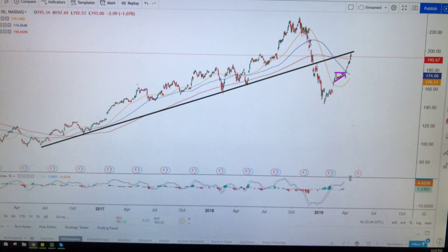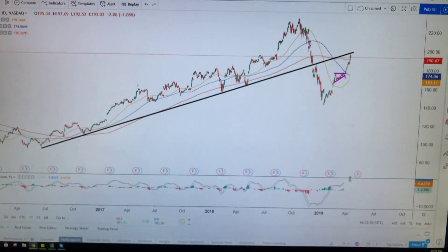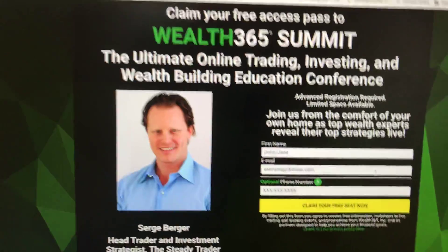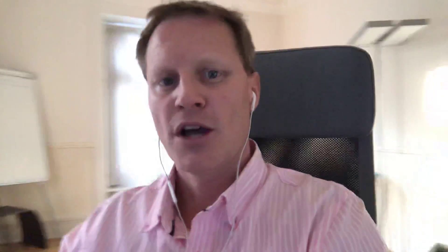Keep that in mind when you look at a chart next time: the more things come together, the better the area of support — or in this case, resistance — you'll have. Make sure you sign up for Wealth 365. It's an amazing event with an amazing series of speakers. In my presentation, I'm going to be talking about a very special pattern I've never shown to anyone before, to generate income with a very specific option selling strategy. I'll see you guys there.